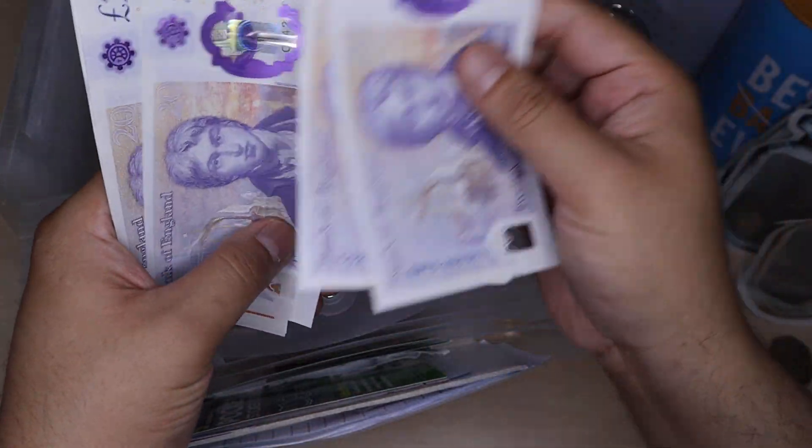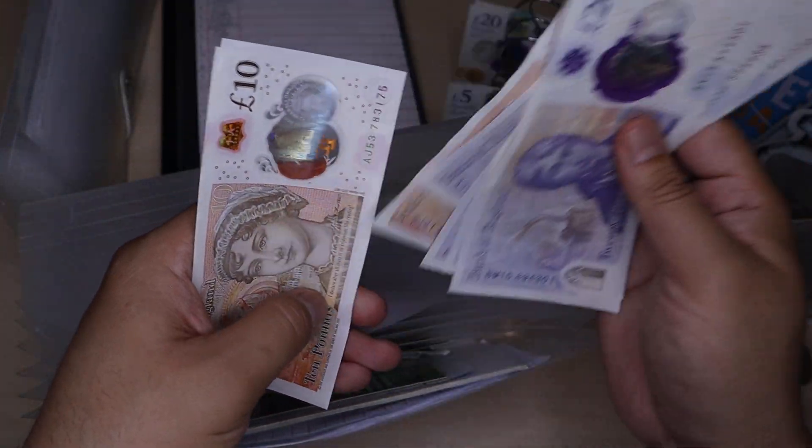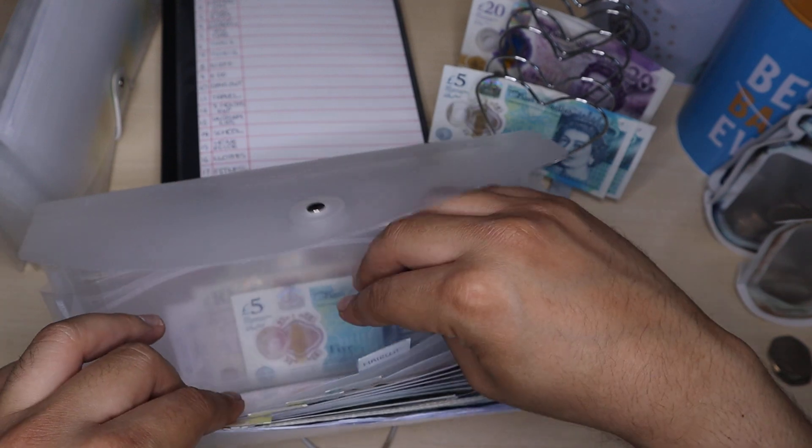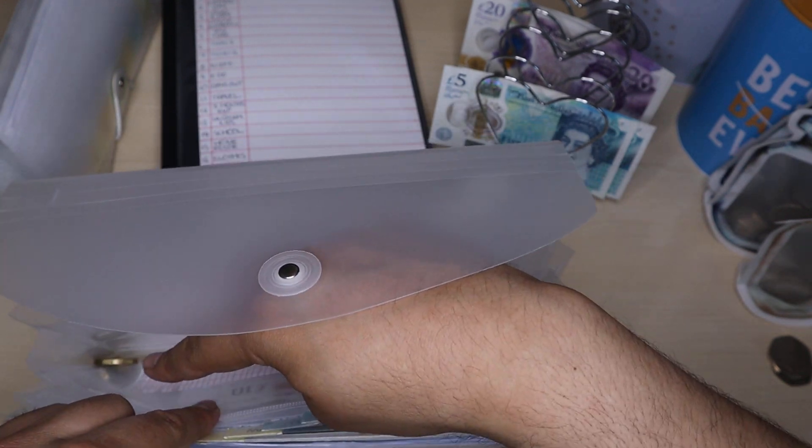That's £24, £60, £80, £100, £110, £120, £130. So £130 in petrol.